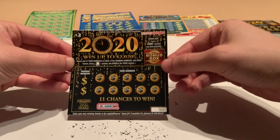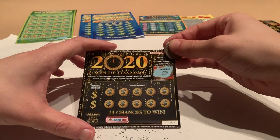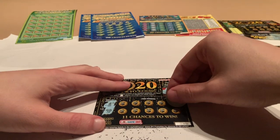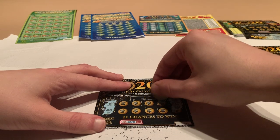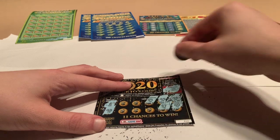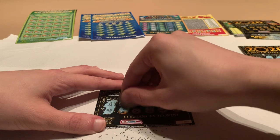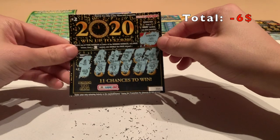Same game here, let's hopefully get a winner. The bonus box is confetti — no winner. Winning numbers are 8 and 48. We got 46, 40, 49, 37, 39, 13, 9, 4, 35, and 43. So another loser, but hopefully these will start picking up.